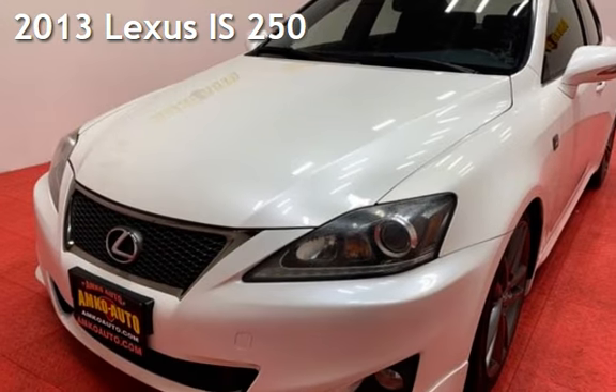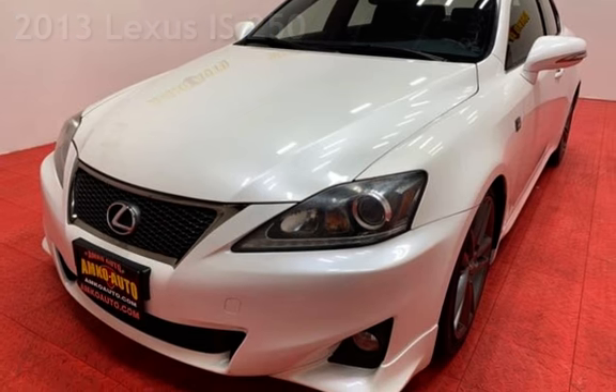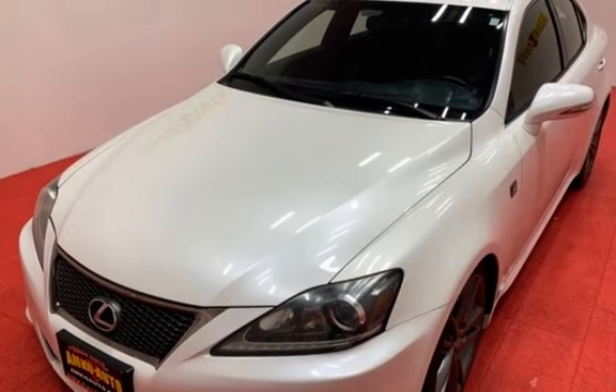Presenting a pre-owned 2013 Lexus IS 250. This four-door sedan has a six-cylinder, 2.5-liter V6 engine, with rear-wheel drive, and an automatic transmission.